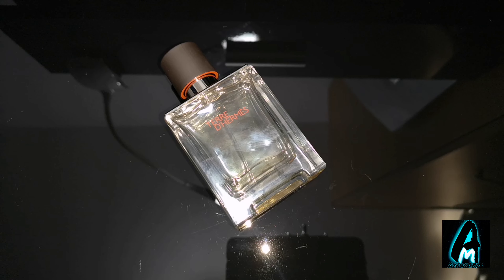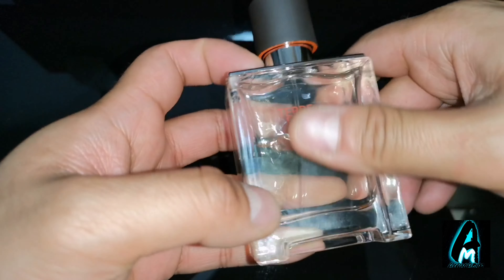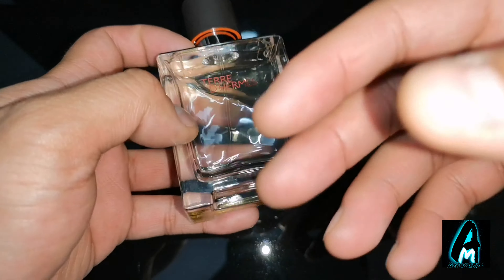Hello everyone, in this video I'll be doing a fragrance review. The item I'll be reviewing is the first fragrance by Hermès, a well-known designer brand, and this is the first Hermès fragrance that I'm reviewing.